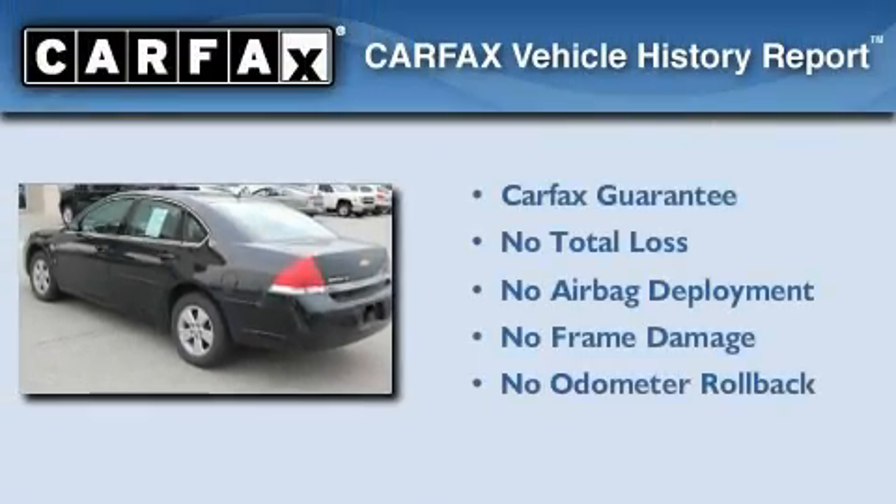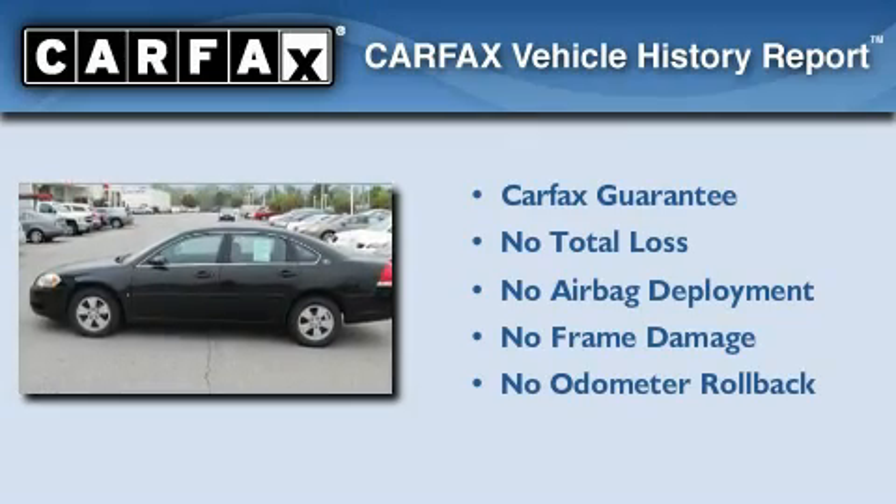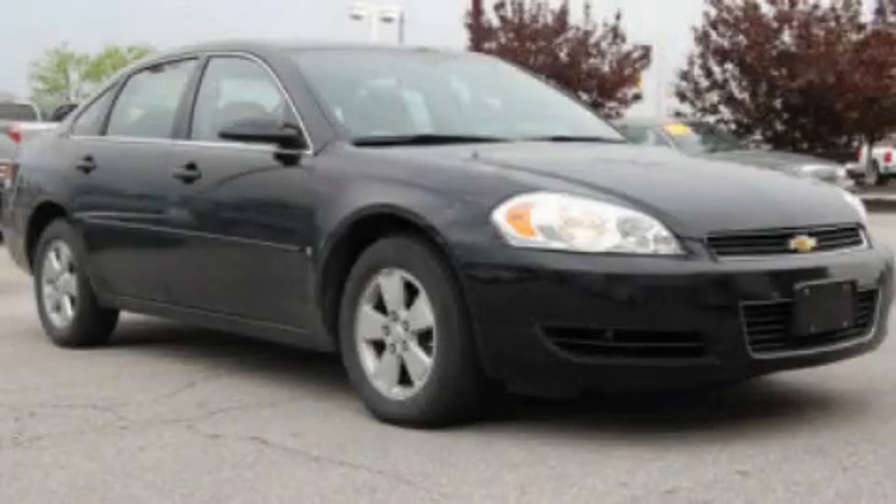Not to mention that this Chevrolet qualifies for the Carfax buyback guarantee. Contact us today and schedule your opportunity to see this automobile in person.